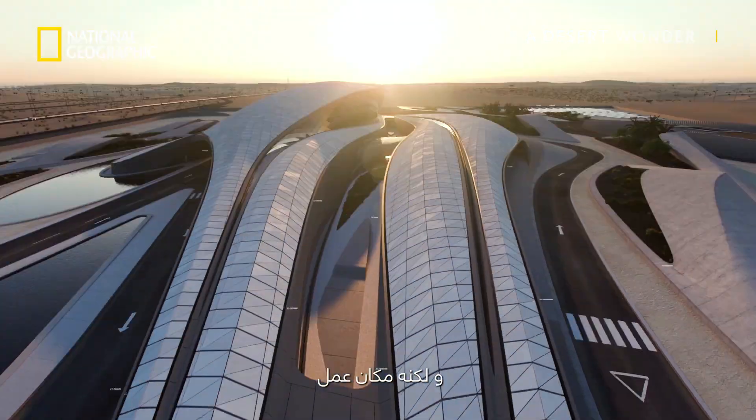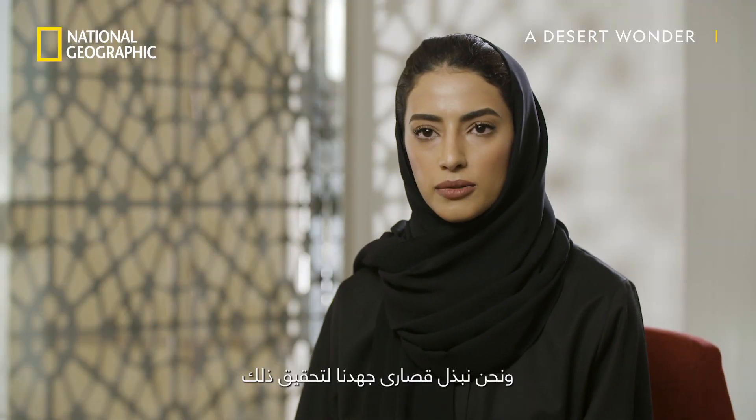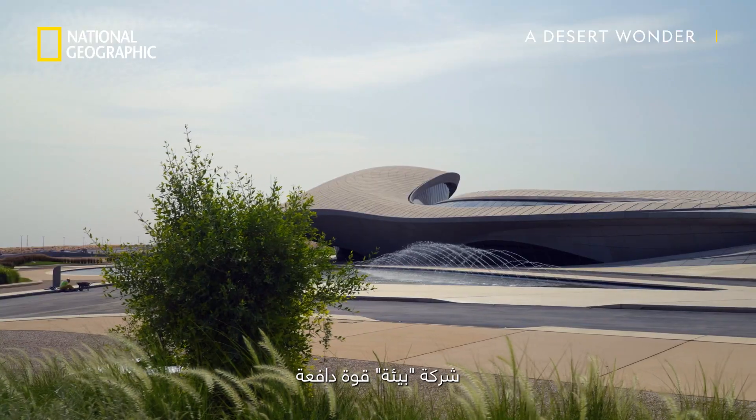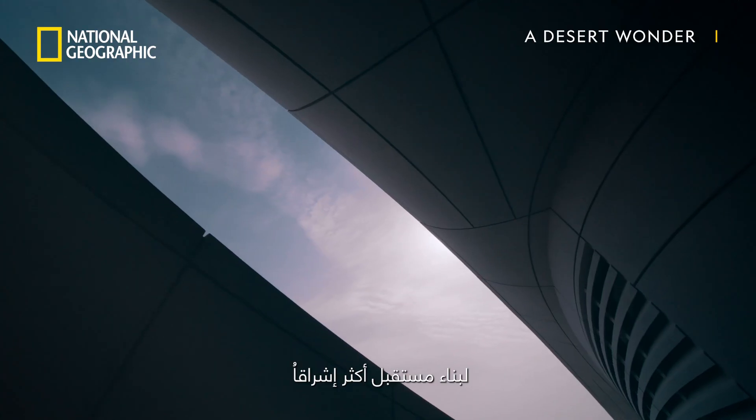You could imagine stepping into a museum, although it is a place of work. This is not very common in this region and we're basically pushing our boundaries to achieve that. BIA is a transformation catalyst to build a better future for future generations, and we are just at the beginning.